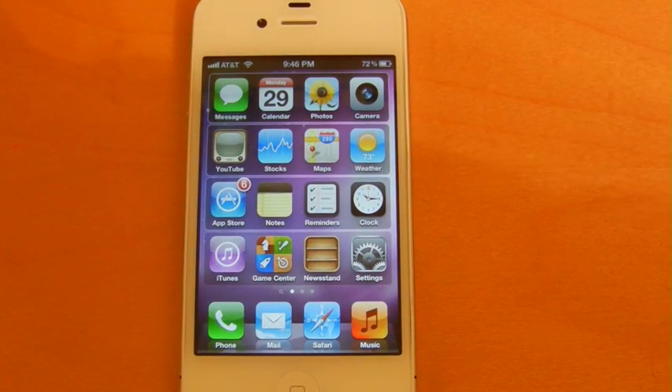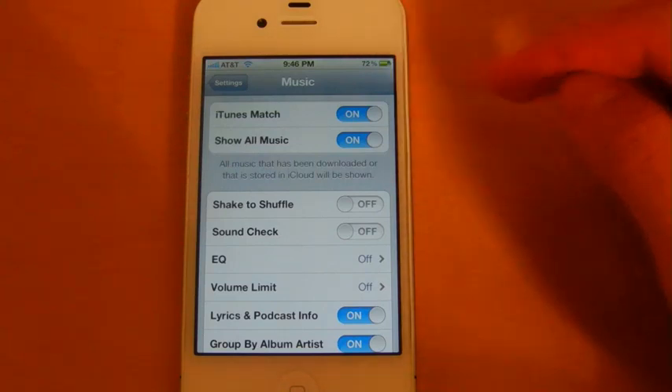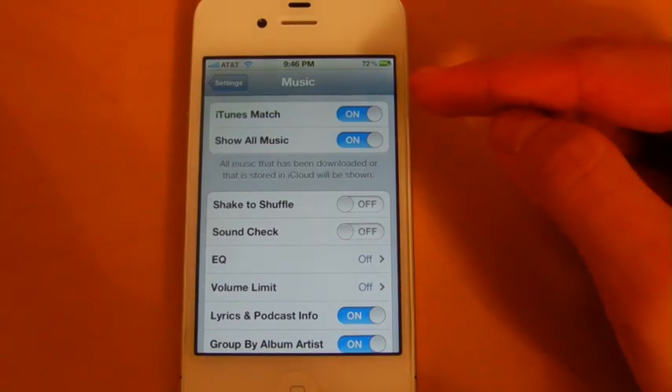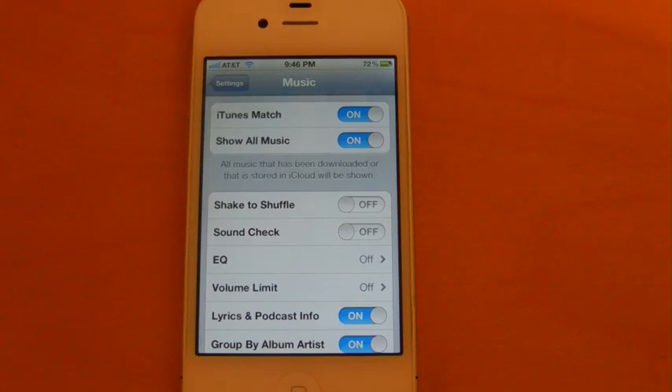In order to enable iTunes Match on your iDevice, the first thing you'll have to do is head into Settings and head into the Music section. Once you've done that, you can enable the feature here. By doing so, it will replace your current music library on your iDevice with your iCloud library.